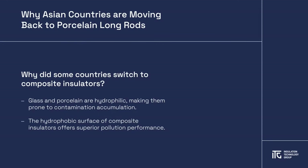Unlike glass and porcelain, which are hydrophilic in nature and prone to contamination that results in conductivity, silicon surfaces of composite insulators encapsulate pollution and that prevents conductivity under wet conditions.